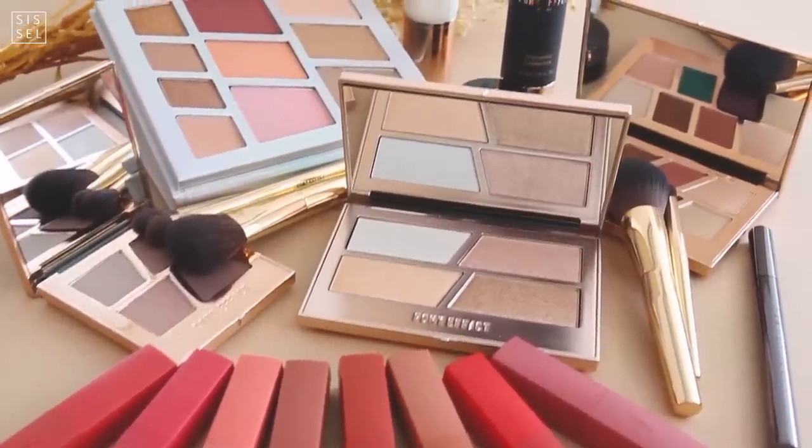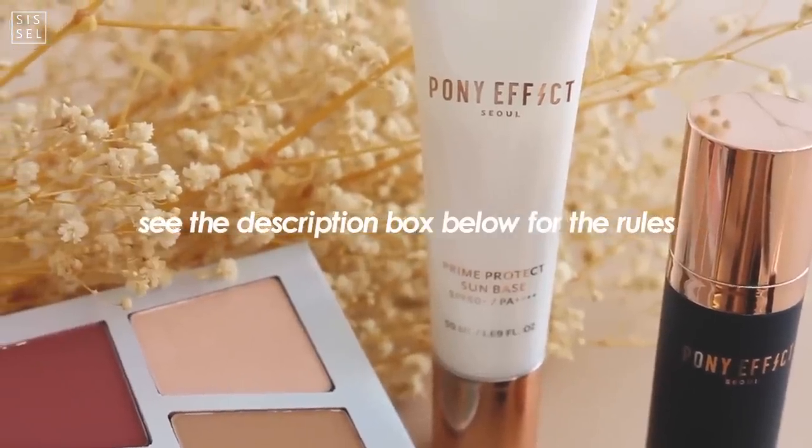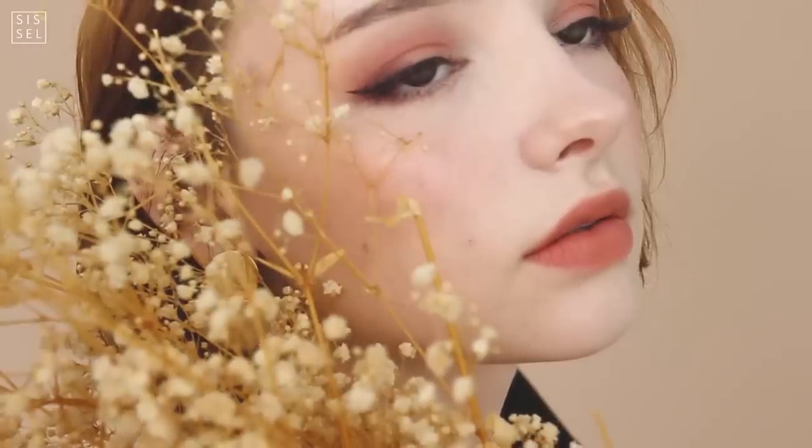Everything you see in these clips are the products you can win. To enter the giveaway, follow Pony Effect Official on Instagram, follow Soak Lifestyle, and follow me. Once you've done that, comment your Instagram ID down below so I can send you a DM if you've won. Thank you so much for watching and good luck on the giveaway!